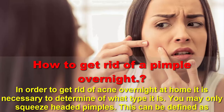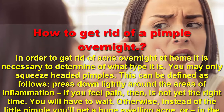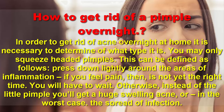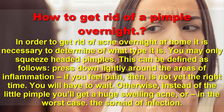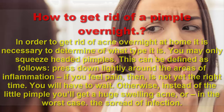In order to get rid of acne overnight at home, it is necessary to determine what type it is. You may only squeeze headed pimples. Press down lightly around the area of inflammation — if you feel pain, it is not yet the right time. You will have to wait, otherwise instead of a little pimple you'll get a huge swelling, acne, or in the worst case, the spread of infection.